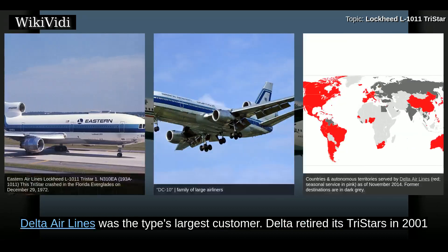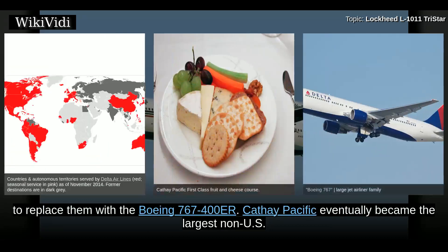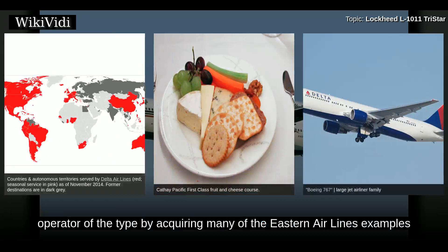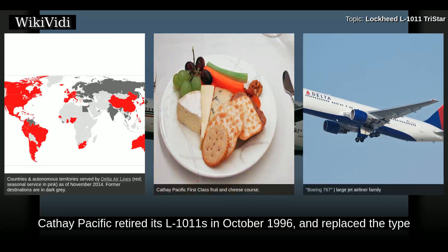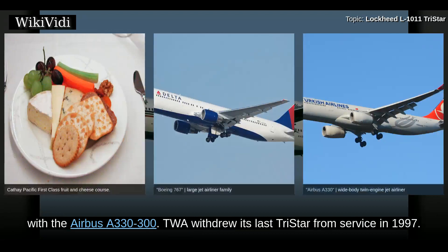Delta retired its TriStars in 2001 to replace them with the Boeing 767-400ER. Cathay Pacific eventually became the largest non-US operator of the type by acquiring many of the Eastern Airlines examples. When Eastern went bankrupt, operating as many as 21 aircraft, Cathay Pacific retired its L-1011s in October 1996 and replaced the type with the Airbus A330-300. TWA withdrew its last TriStar from service in 1997.